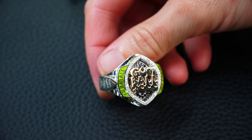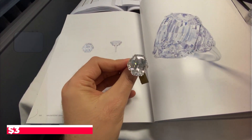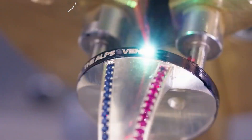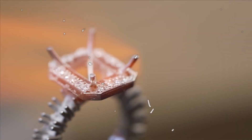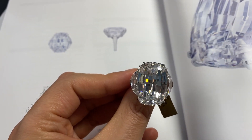Welcome to the genesis of brilliance, where the story of the $3 million ring begins. Behind every masterpiece lies a spark of inspiration that sets the creative wheels in motion. In this section, we'll unveil the fascinating tale of how this extraordinary ring's design came to life.